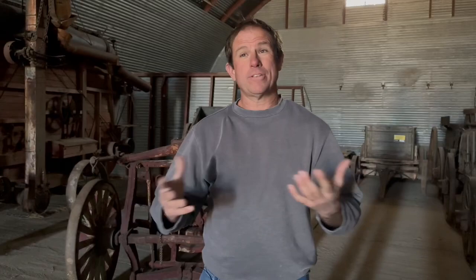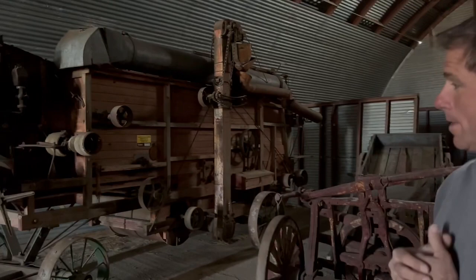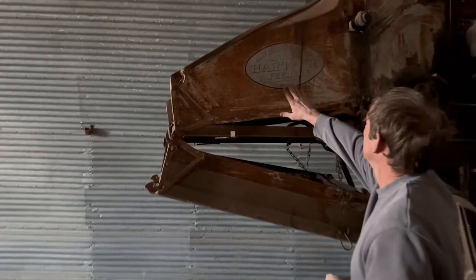Here we are in yet another building, and there are some really neat pieces in here. Starting off, this big massive machine right behind us — this super cool old threshing machine. Hart Jr., Hart Grain Wire Company, Langdon Hart Jr., Feeder, Peoria, Illinois. Patent date 1911 through 1915. Some pretty early stuff.